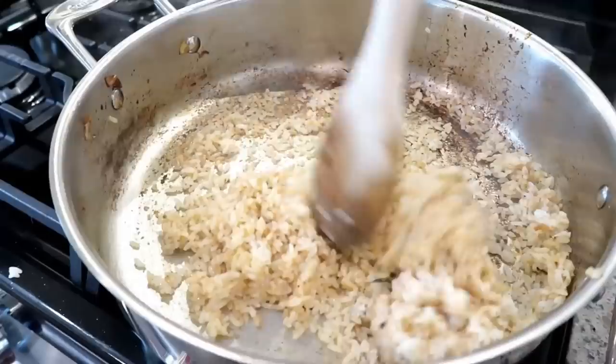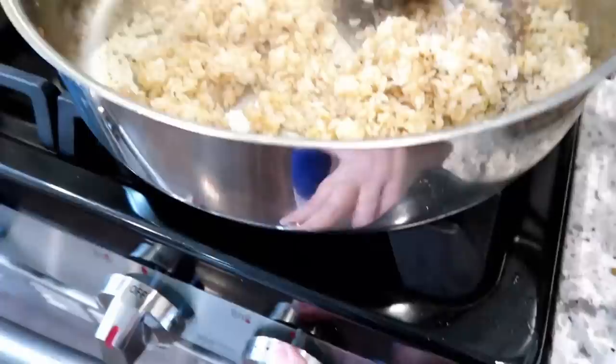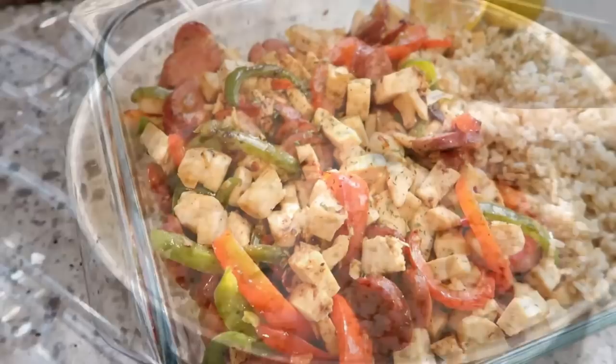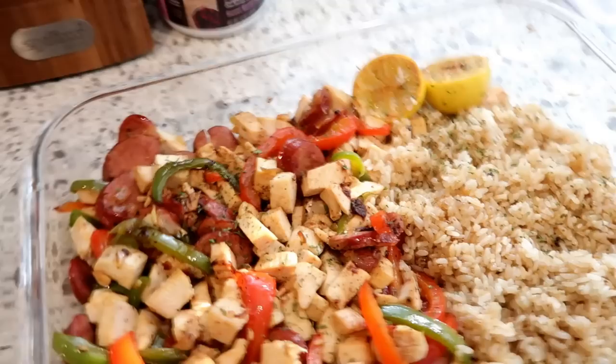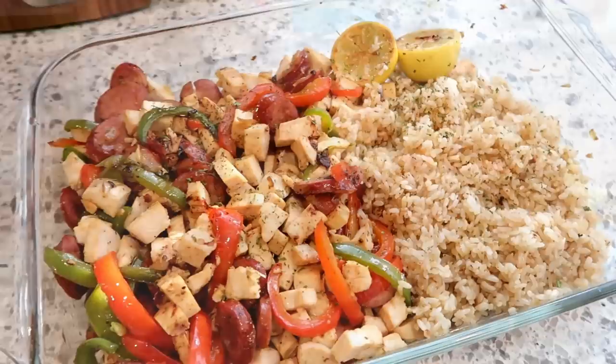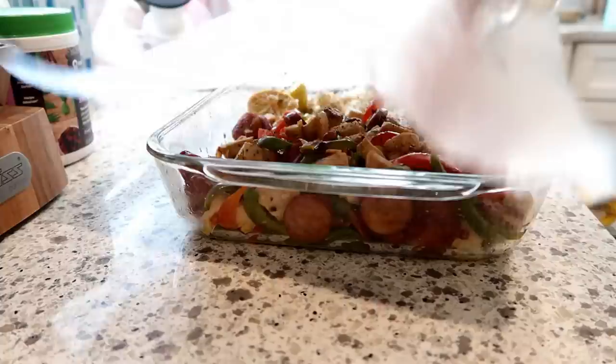I added half of my cooked rice to the skillet, seasoned with oregano, paprika, and salt, and poured in some chicken broth. I prepped this whole dish ahead of time in a 9x13 pan — veggies and sausage on one side, rice on the other. To reheat, I'll cover with foil, add a splash of chicken broth over the rice so it doesn't dry out, and bake until warmed through. Dinner number one is done!